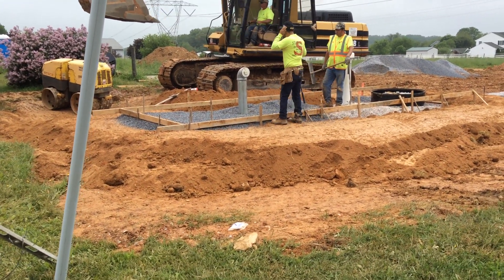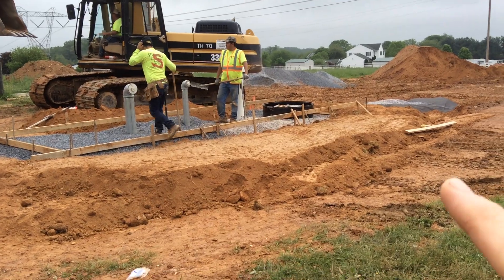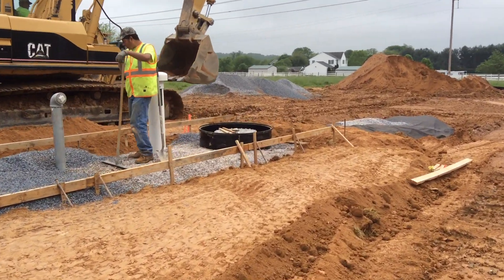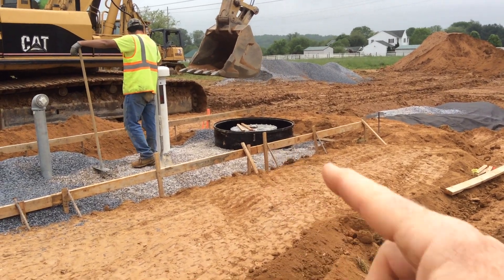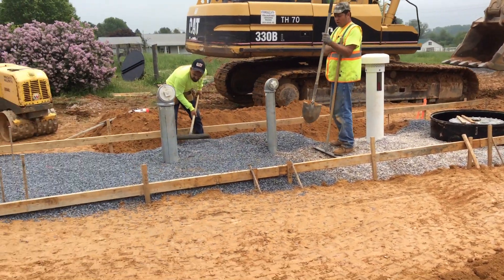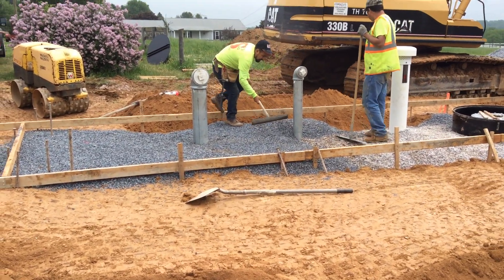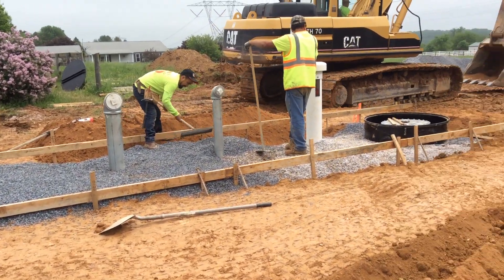They're getting ready to pour a four-inch concrete deck over top of that. And you can see here's the man way over here — that's the man way should you ever have to service the tank. So really this would be the only profile footprint, whatever you want to call it, at the top of the tank. It's going to look really nice.